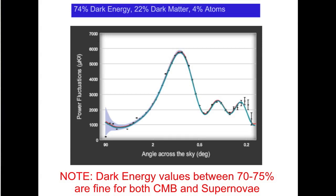When dark energy is 74 percent of the universe, theory predicts the data extremely well — the blue curve is now in agreement with the data points. This is truly remarkable: 74 percent dark energy was a requirement from Type 1a supernovae, and that same quantity of dark energy is also required by the CMB, which is a completely independent measurement.